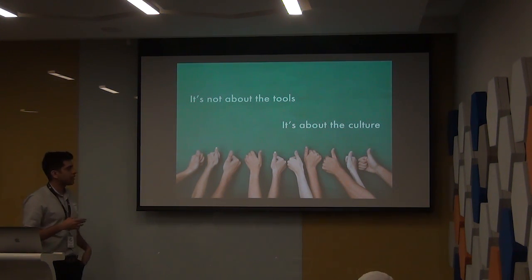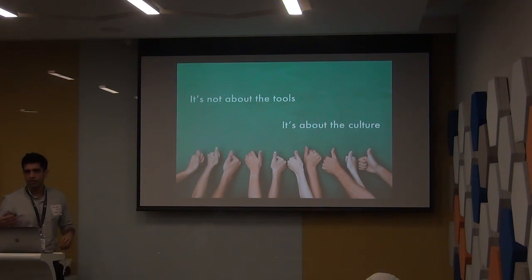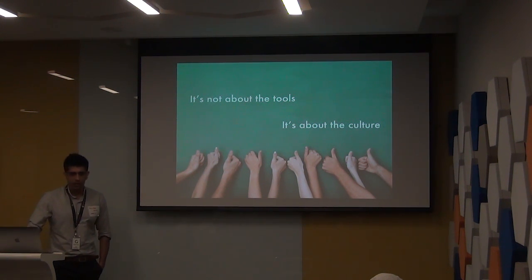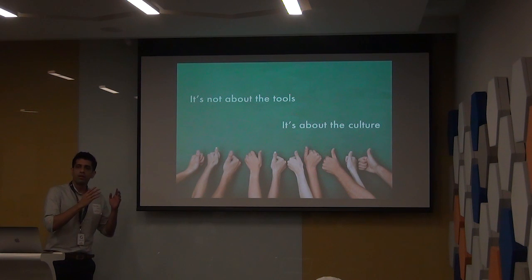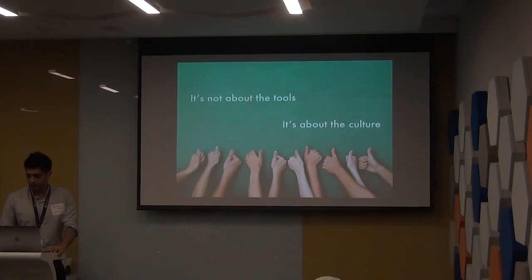One key realization was that it was really not about the tools. We could have used something else instead of Jenkins or Ansible. What was really important was the culture we had to instill in the company — the culture of test-driven development, the culture of creating release branches and making sure that's happening. Changing the way people operate was the actual fight and learning for us in getting something like this working and making it part of day-to-day company life.